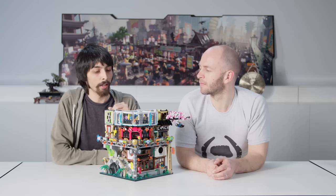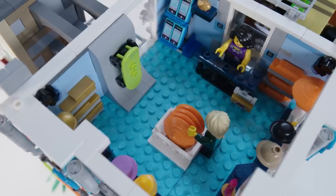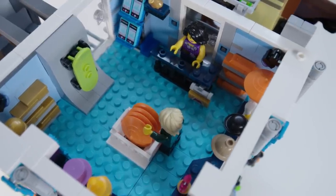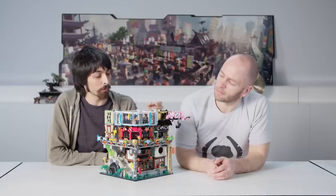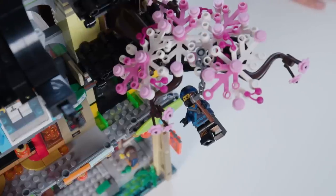Next, Lloyd enters a trendy fashion shop. Here he can find the latest wukugi, as well as many awesome hats. Afterwards, he takes a shortcut home through this old construction site, which has been overgrown with a beautiful cherry blossom bonsai tree.